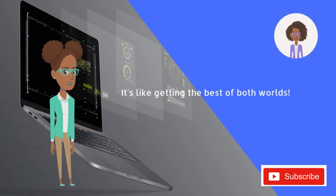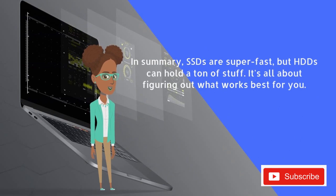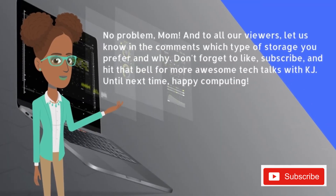So it's like getting the best of both worlds. In summary, SSDs are super fast, but HDDs can hold a ton of stuff. It's all about figuring out what works best for you. Thanks for teaching me all about storage, Kai. No problem, Mom.